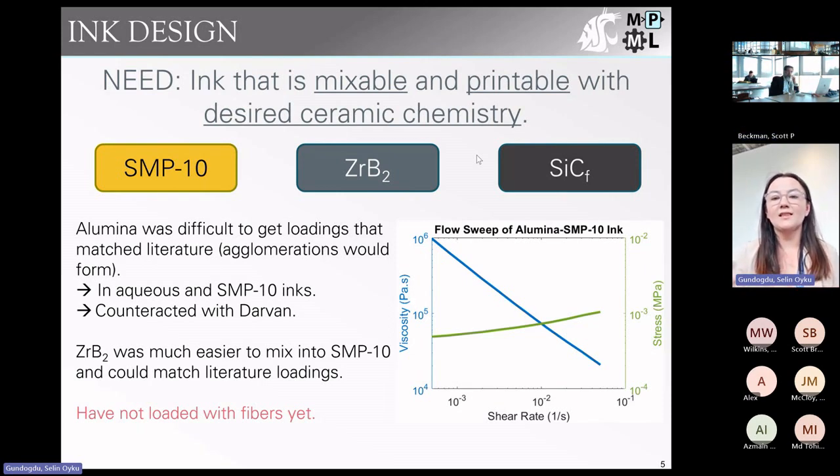When we got SMP10, we tried it with a deflocculant and found we could get a mixable and printable ink, but our alumina concentration couldn't surpass 13 volume percent, which was not comparable to literature. We then got zirconium diboride and found it was much easier to mix into SMP10 than alumina, so we moved forward with that. Our goal composition is an SMP10 matrix — which pyrolyzes into silicon carbide — with zirconium diboride particles and silicon carbide chopped fibers, though we haven't worked with fibers yet.